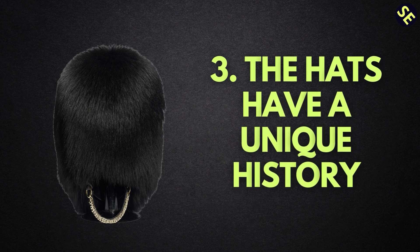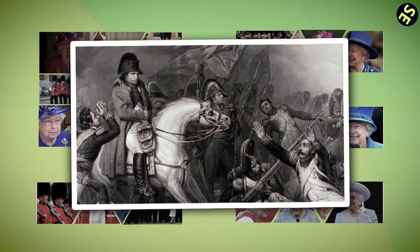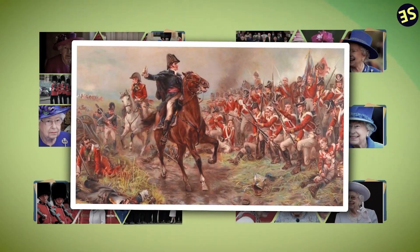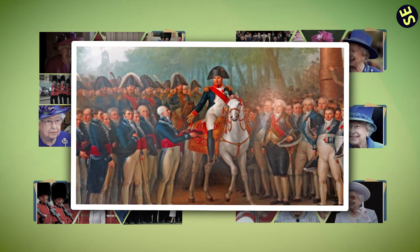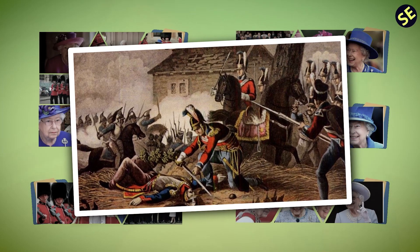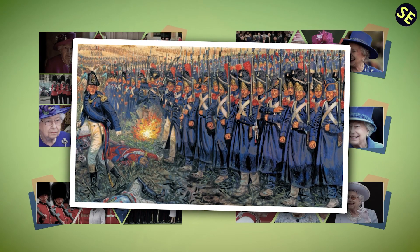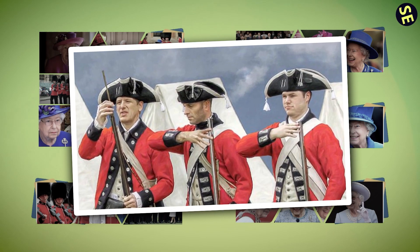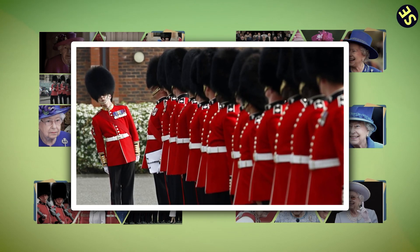Number 3: The hats have a unique history. The 18-inch tall hats belonging to the Queen's Guard are sort of a national treasure, dating back to the Napoleonic Wars of 1815, where the British infantry — made up exclusively of the Queen's Guard — defeated the invading French army in the Battle of Waterloo. Napoleon's French army wore 18-inch black hats to appear taller and more intimidating. With the British Empire's overwhelming victory, the surviving French soldiers hastily retreated and threw their heavy hats off their heads. The British soldiers collected the 18-inch French hats as trophies to symbolize their triumph, and have worn them in ceremonial gatherings to honor their victory ever since.